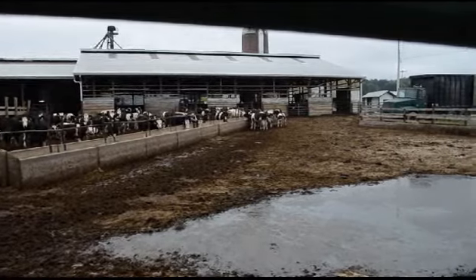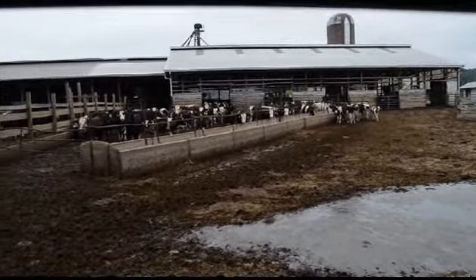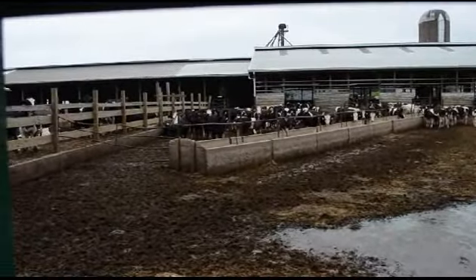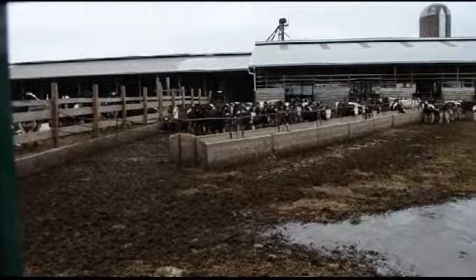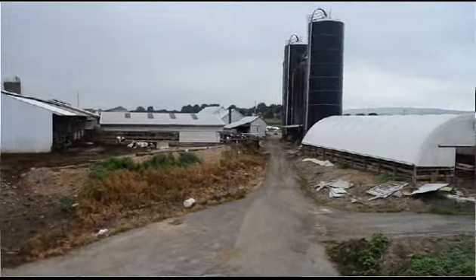We're milking about 260 right now. We have a bunch of animals fresh. We'll do about 300 milking cows by December. We have somewhere between 800 and 1,000 cows here — steers, heifers, and a bunch of dry cows.